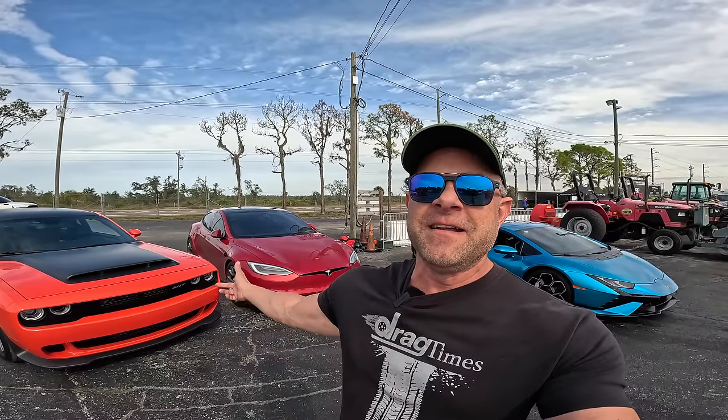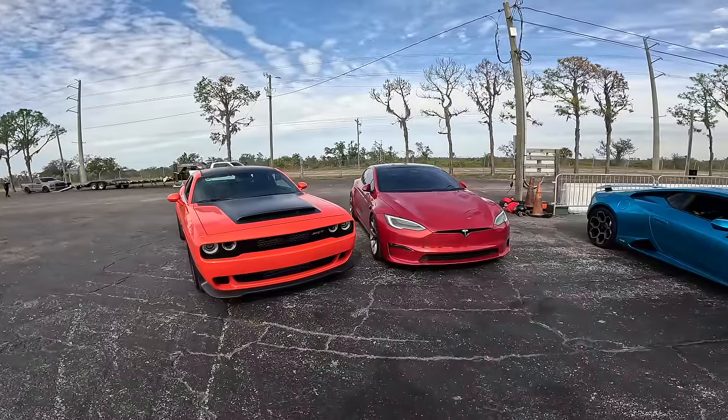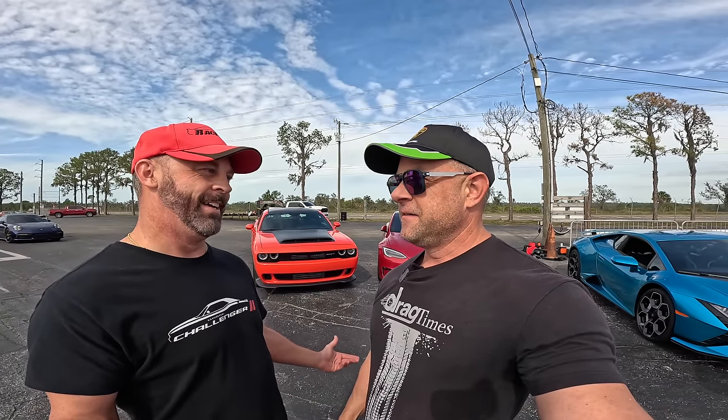Hey everybody, Brooks from Back Times here. Welcome back to our channel. We're at Bradenton Motorsports Park for an epic day. You see it behind me - Paul, Racer X's Demon 170 against the Tesla Plaid. You ready for this? I'm ready. You know I'm gonna get some test hits and we're gonna let it go. We already know your car's unbelievably fast but we're gonna give it a go.